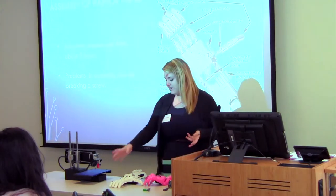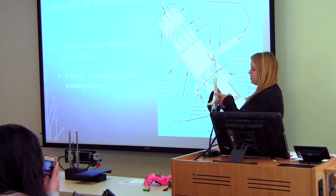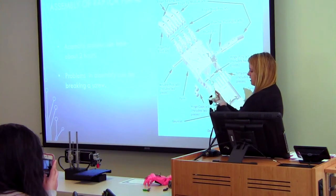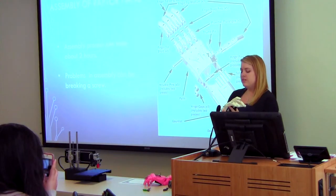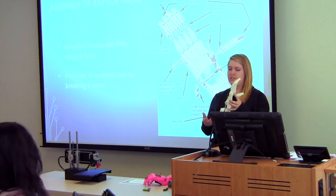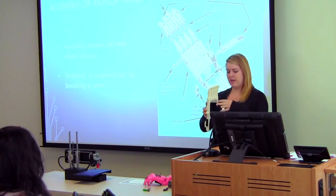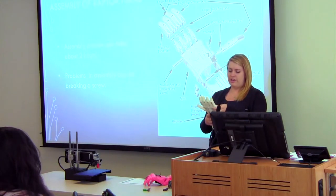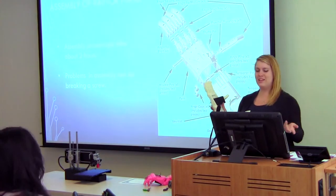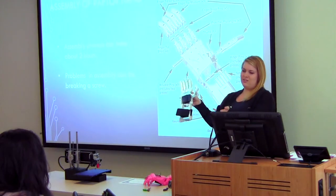So the assembly of the raptor hand — these are screws right here that hold the fingers on, and there are 3D printed screws in each finger. The difficult part is the tension you need to get onto the hand with the strings, because you don't want too much but you don't want too little where it won't close all the way. The screws were the easiest part this time, and I can show you — it closes, opens, works.